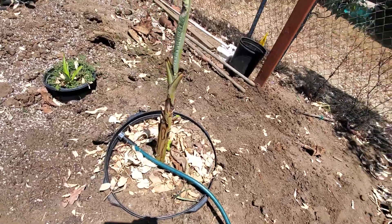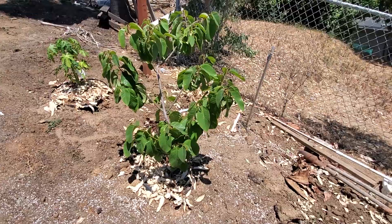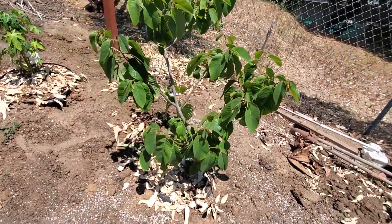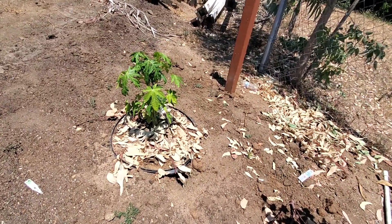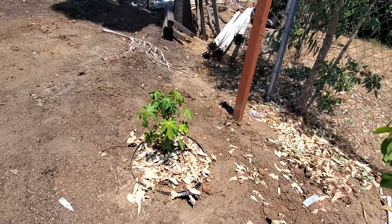I hate those gophers. Here's a chirimoya tree — as you can see, it's doing quite well. I put it in the ground two weeks ago. And these are three solo papaya plants in this pot; I'm hoping they'll do well.